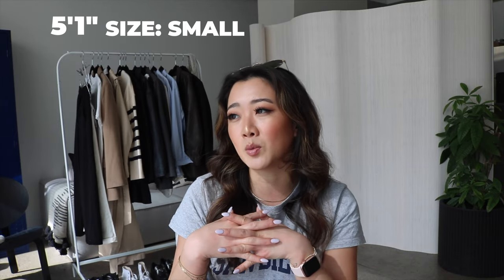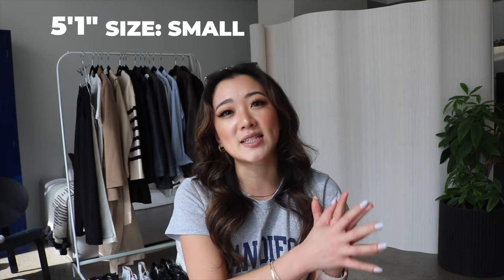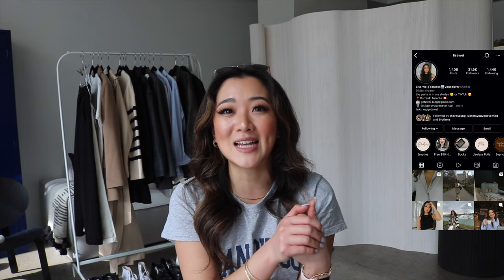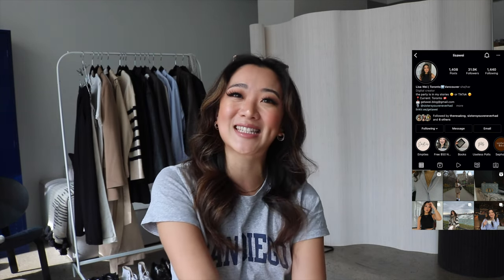For reference I am 5'1 and I'm usually a size small. I think this will be helpful because this will give you an idea if you guys want to size up or down. Another disclaimer is that if you follow me on Instagram you would have already seen some of these pictures, or some of these outfits might just be rolling in, but regardless I want my YouTube family to see it. Without further ado let's get started.